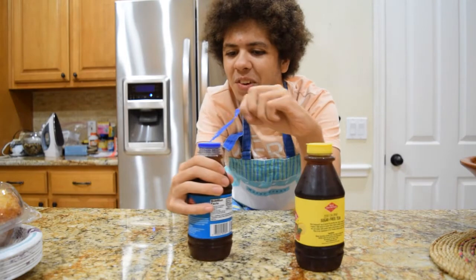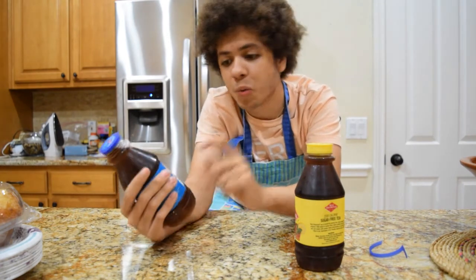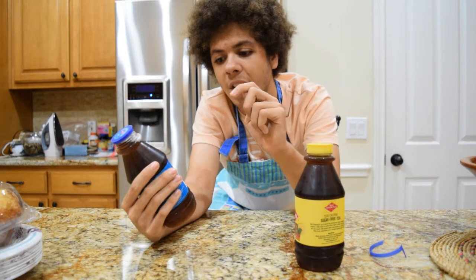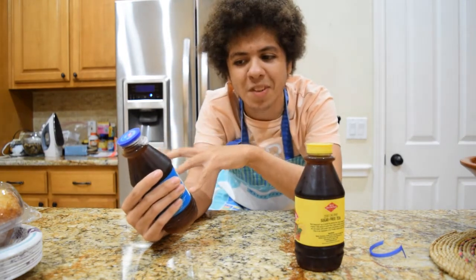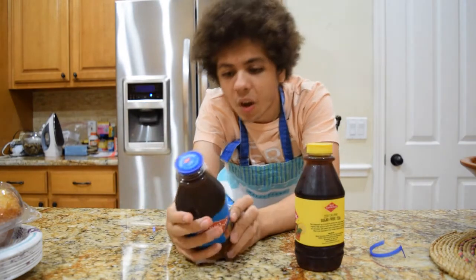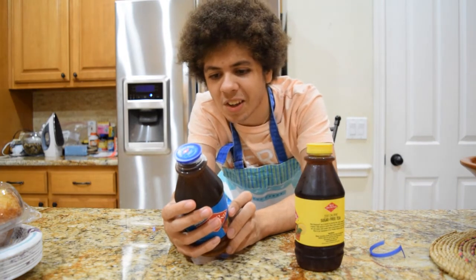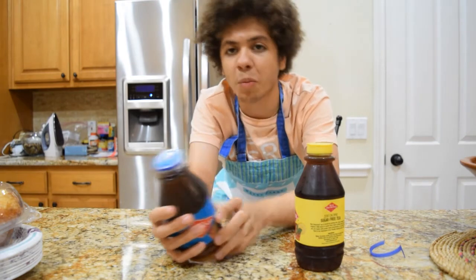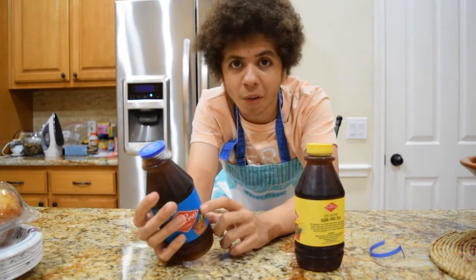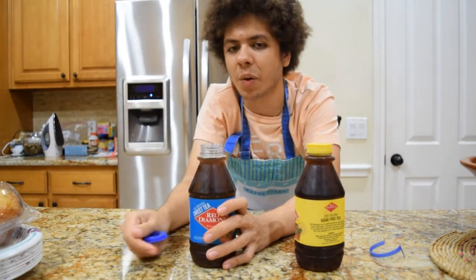We're going to start with the sweet tea — the all natural one first. The nutrition facts: zero grams of total fat, five milligrams of sodium, 18 grams of total carbs, 17 grams of sugar, and zero grams of protein. No vitamins, no minerals, and it's for two people — 70 calories. There's background info saying it's been made since 1906, original blend, handcrafted tea leaves, not made from powder. Some iced tea bottles I've had are made from powder or liquid concentrate, so this being all natural is nice.